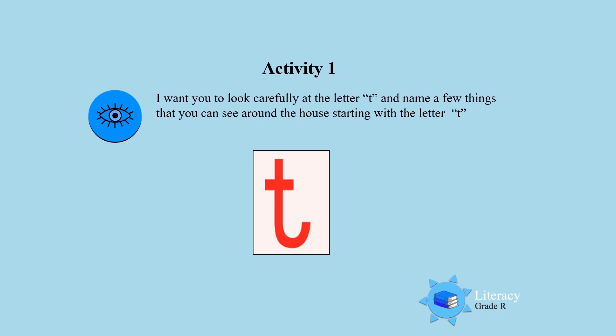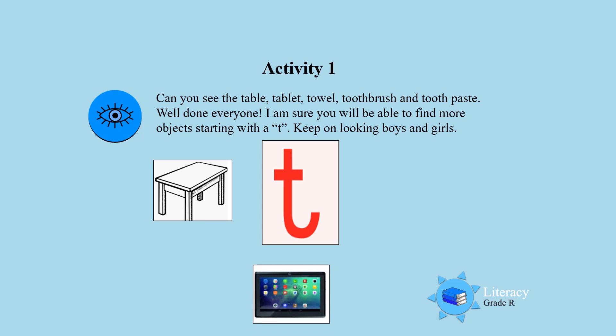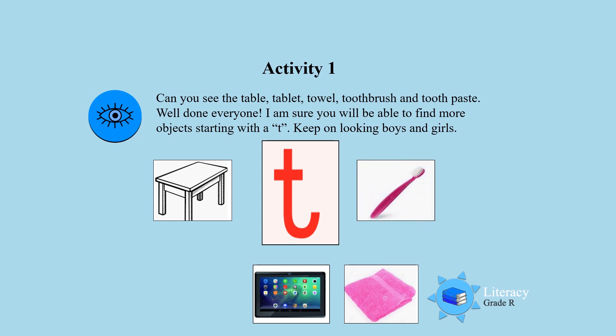I want you to look carefully at the letter T and name a few things that you can see around the house starting with the letter T. Can you see the table? Can you see the tablet? Can you see the towel? Can you see the toothbrush? Can you see the toothpaste? All of them start with a T.